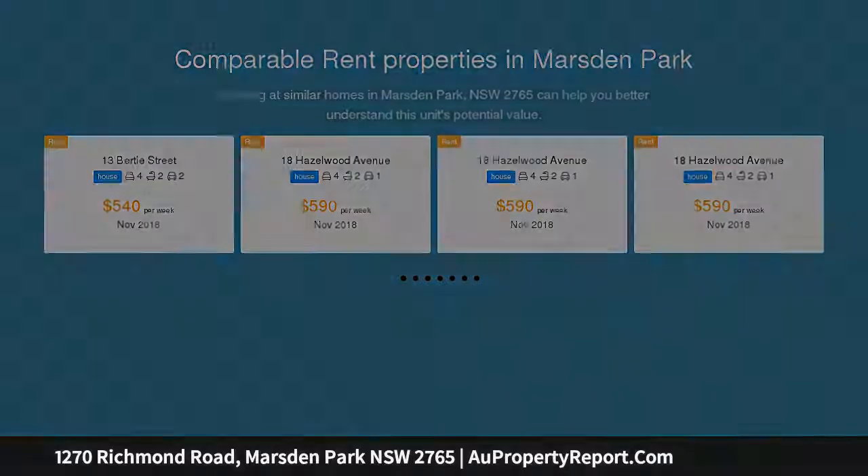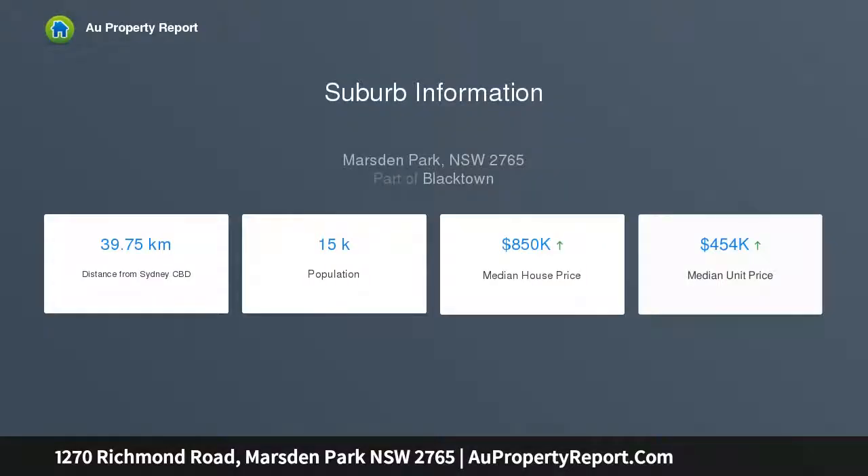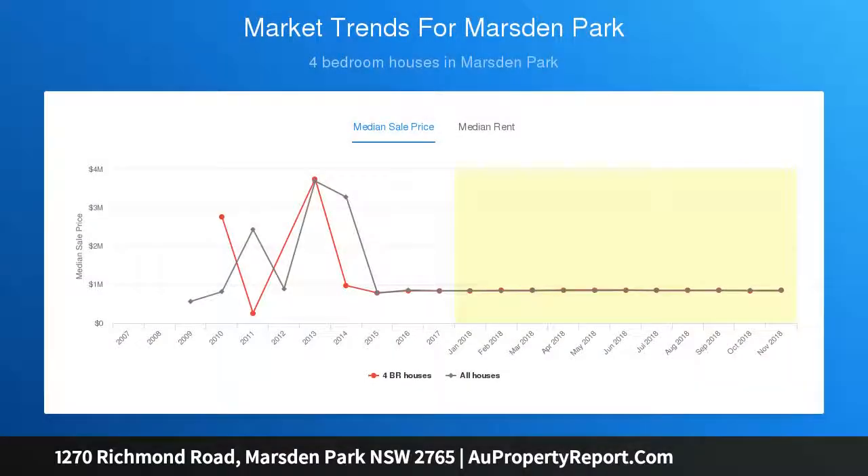A newly created community that builds on the rich history of Sydney, for a future full of possibility. Designed to work in harmony with the landscape — space, nature, and freedom — the scene is set for your family to become part of the story, featuring wide open spaces and heritage buildings full of character.